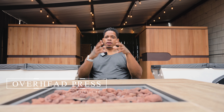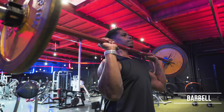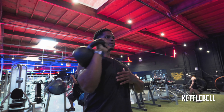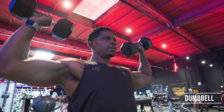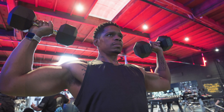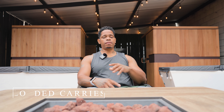Number four: overhead press — also known as military press or strict press. This exercise involves extending your arms with weight over your head, using either a barbell, kettlebell, or dumbbell. Throughout the day, you'll be surprised how many times you actually reach over your head to grab something — whether it's on top of a fridge or pulling something from a high shelf. Overhead press will help strengthen those movements you perform repeatedly throughout your life.